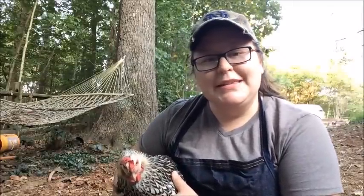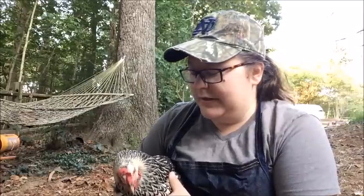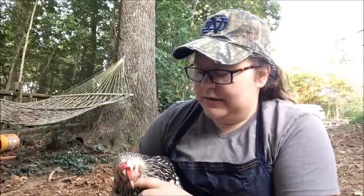So we are going to take you through that process. I think it's something really important for all of you to know and understand if you're trying to keep a healthy homestead and a healthy flock. Miss Henny here, it's her last day, and it's the right day.